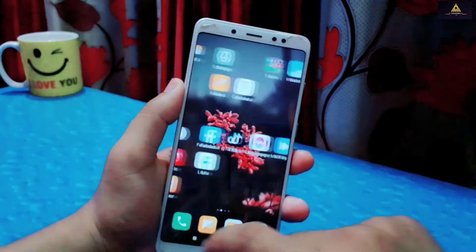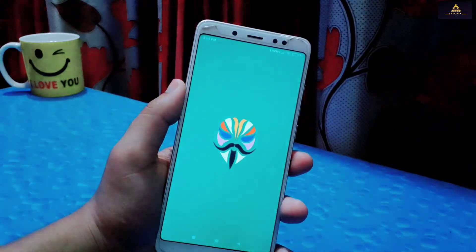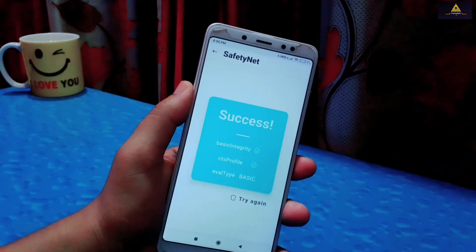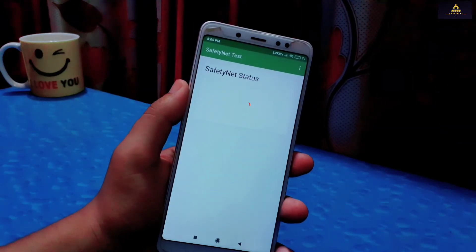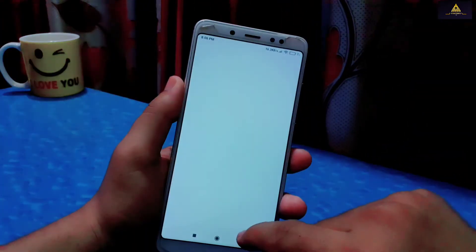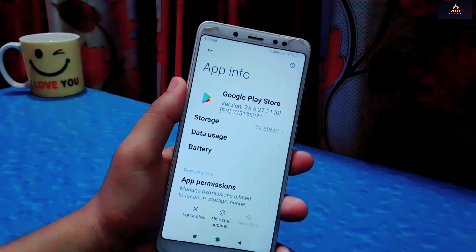Then reboot the phone to system. My phone is rebooting and now it's rebooted. I will open the Magisk app and check SafetyNet status — SafetyNet is now passed. From the SafetyNet Test app also, it's showing pass. Now to make the device certified, long press on the Play Store app, go to App Info, and clear its data. Check back after some minutes and the device will be certified.